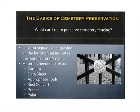What can I do to preserve cemetery fencing? That's a key thing if you're trying to fully restore an area. Key is look for signage or engraving on the fencing that indicates the manufacturer's name. Some materials that you might need include a camera, data sheet, and any appropriate tools that are necessary for restoring an iron fence, which would include possibly a rust converter, primer, and paint, and many brushes.